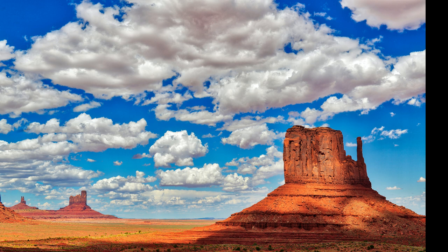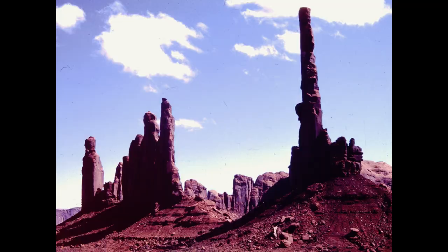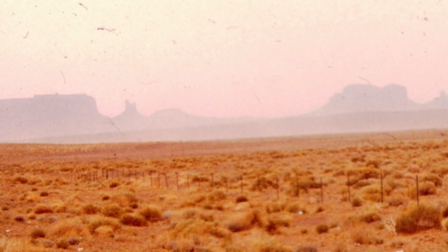Two rock types are prominent here. The valley floor is siltstone of the Cutler Group, about 300 million years old. The slopes and cliffs are made up of three layers formed in the Permian, and are about the same age as the rocks at the rim of the Grand Canyon.